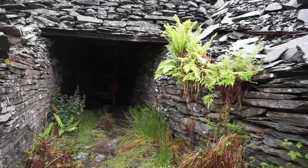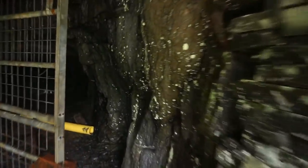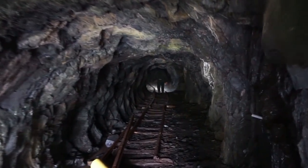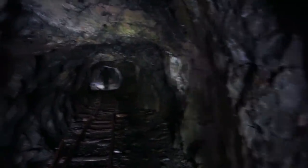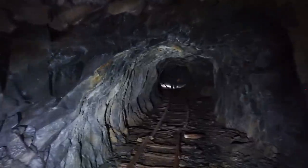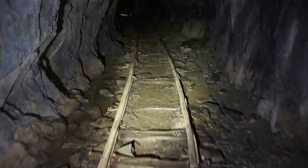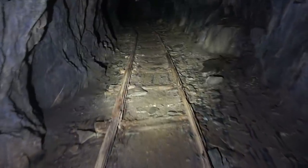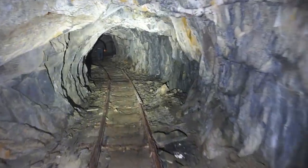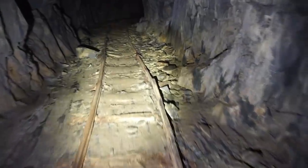Here we go! Can you feel that breeze? It's colder than we expected. Right, as soon as we come in you can see the tracks on the ground where they'd fill the carts up with the slate and bring it out. It is so nice and cool down here — this is the best part of the heat wave. You can just see how far the tracks run.